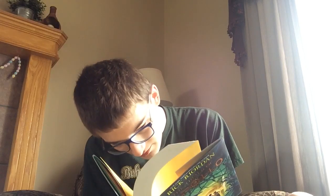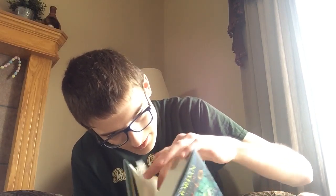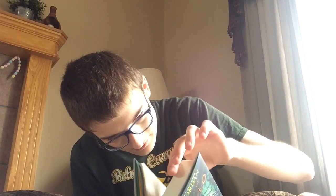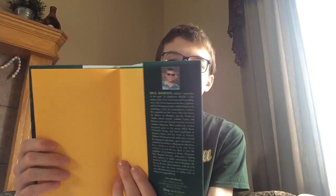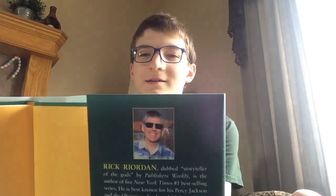This book looks so good. Let's see how many pages this thing is. 419 pages. And in the back, we've also got a stylish picture of Rick Riordan himself. Nice shades, Rick.